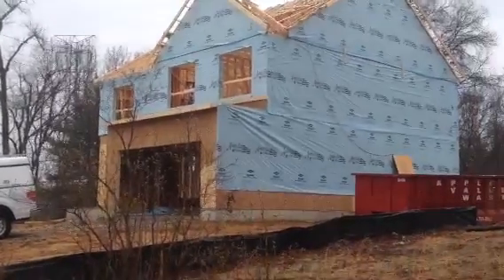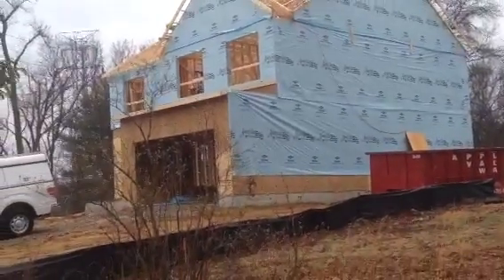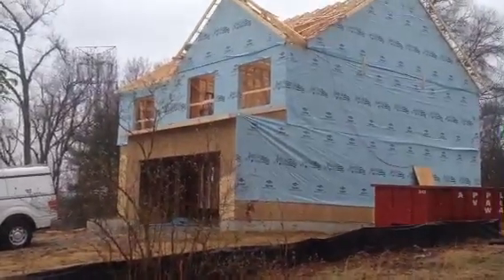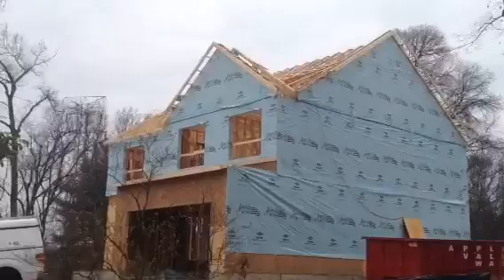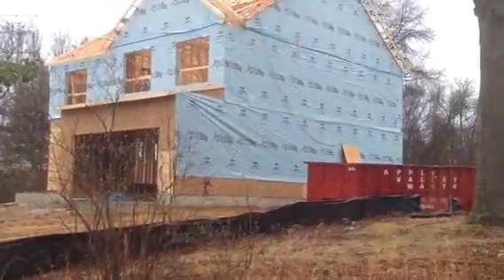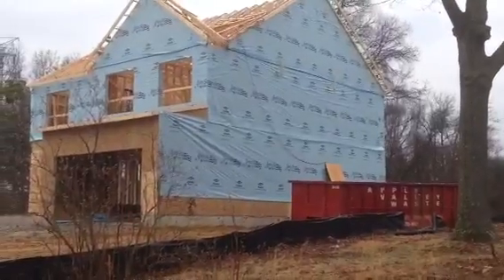Good morning, it's Friday April the 3rd and I'm out at Constant Avenue with a construction update on the progress of the home. As you can tell, the roof trusses have been swung yesterday and the carpenters are still working despite a small drizzle, a little bit of rain today.